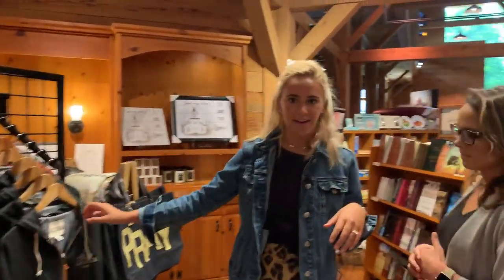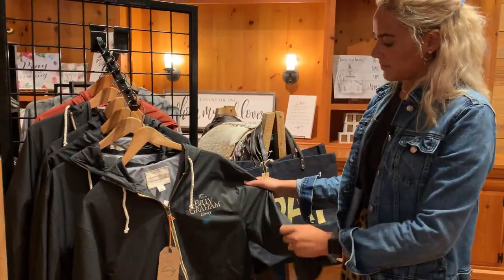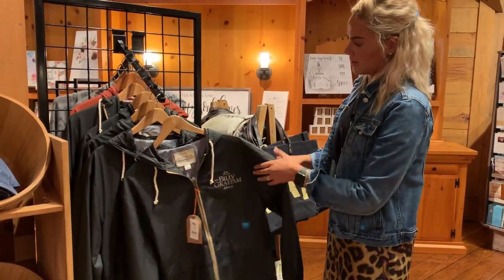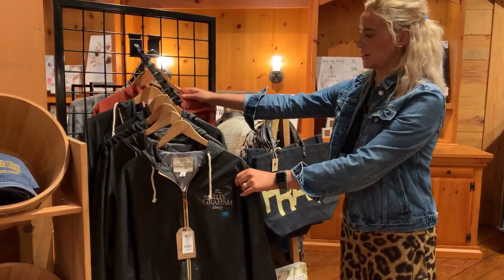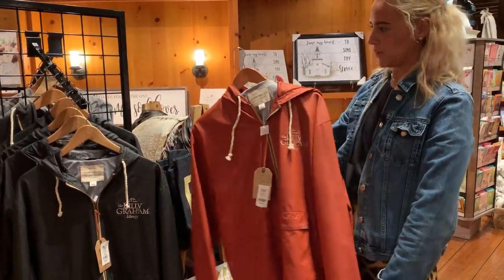Some great things we have here at the library are rain jackets. They are fifty dollars and come in two different colors. This burnt orange is my favorite color, but this is the last one.